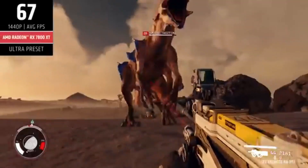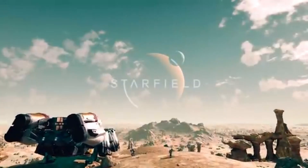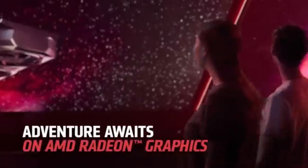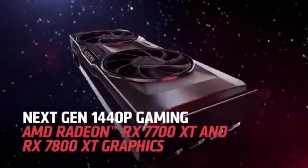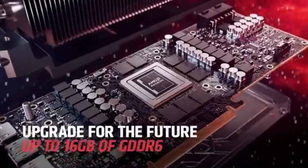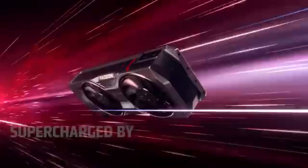One of the most impressive features of the RX 7800 XT is its ability to handle 1440p gaming with ease. Titles like Cyberpunk 2077, Call of Duty Warzone, and Assassin's Creed Valhalla ran smoothly at high settings, often reaching frame rates well above 60 FPS. The card's RDNA 3 architecture ensures not only high performance but also efficiency, keeping temperatures in check even during extended gaming sessions.